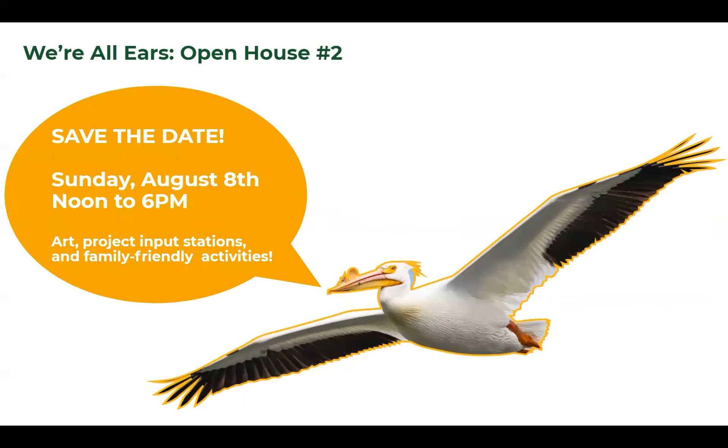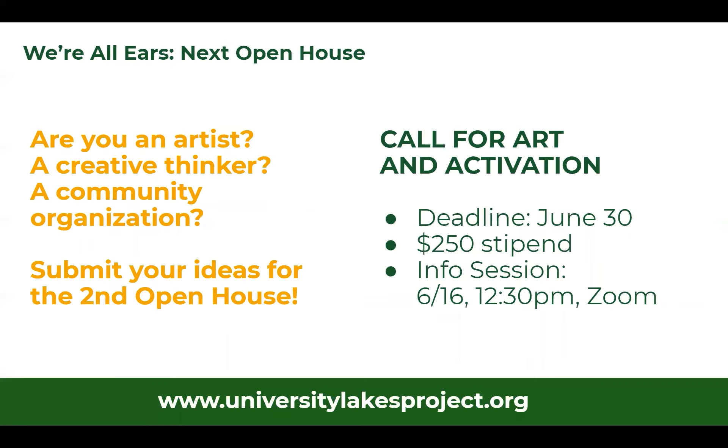Looking ahead to the second open house, save the date for August 8th for a fun event out at the lakes themselves with art, project input stations, and family-friendly activities. We also have a call for art and activation to make that second open house — the Art Lakes Festival — a fun and exciting time and a chance to show off the talent and creativity that exists in the neighborhood. If you're an artist, creative thinker, or community organization, please submit your ideas for being a part of that event.